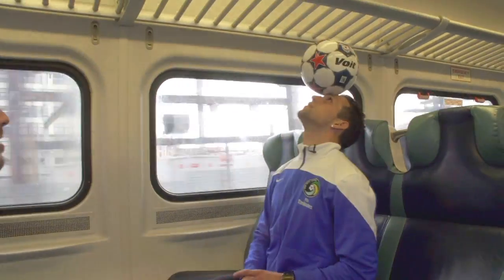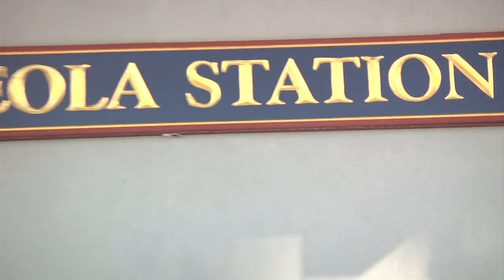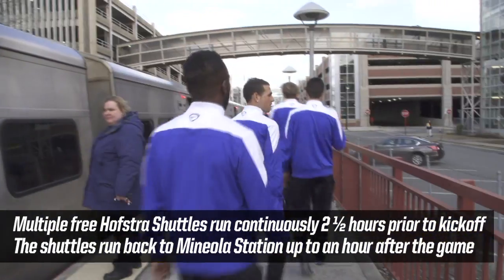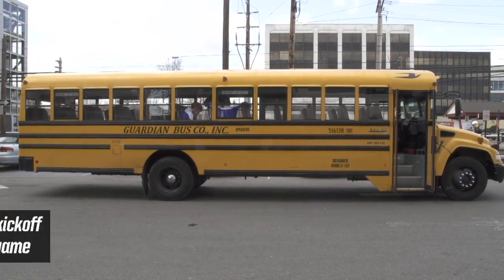This is the train to Huntington. The next station is Mineola. Here we are at Mineola. Once you get off the train, you head over to the corner of Third Inn Station where the Hofstra shuttle bus is waiting, and the next stop is the stadium.